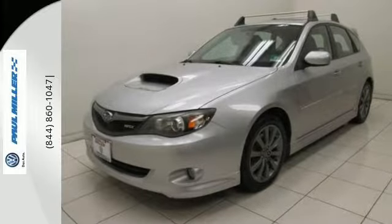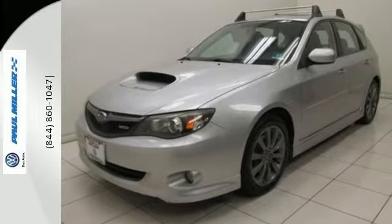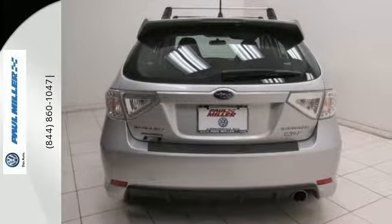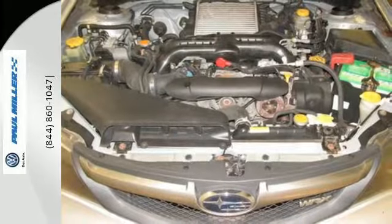It's nicely equipped with remote keyless entry, an electronic stability program and multiple airbags. This turbocharged all-wheel drive Subaru also has climate control.